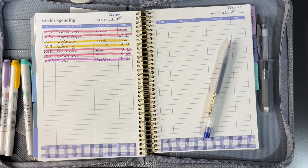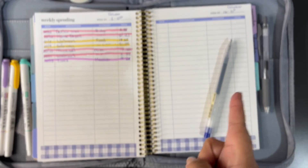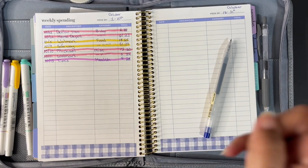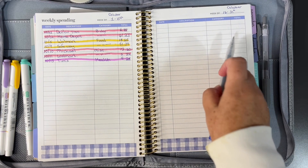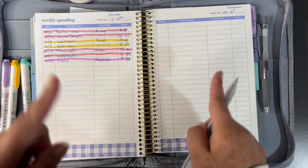Hey guys, welcome back to my channel. Today is the third episode of Money Management Mondays. I'm going to track my expenses from last week and then go over my budget, see how I'm doing. If you're interested in it, stay tuned.